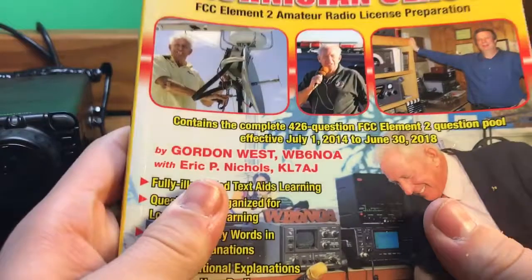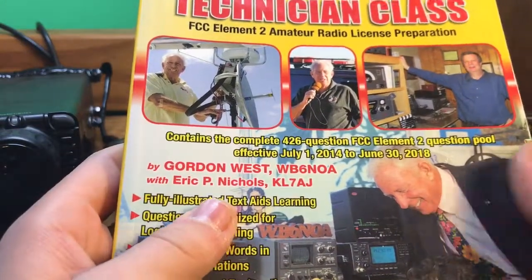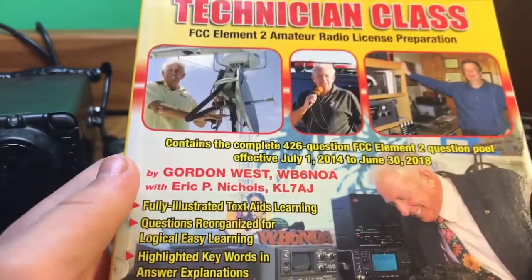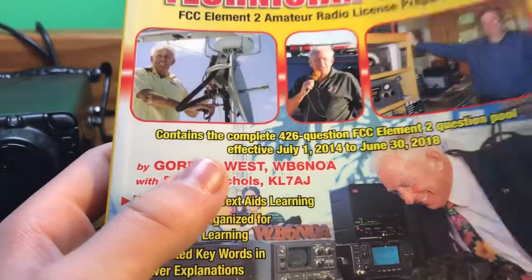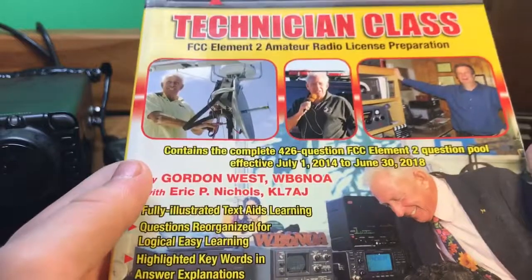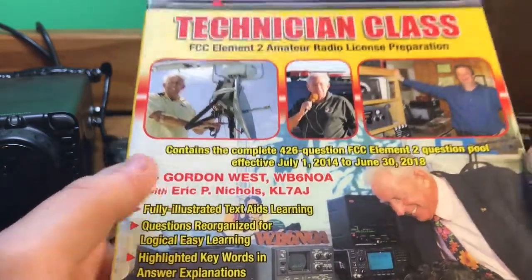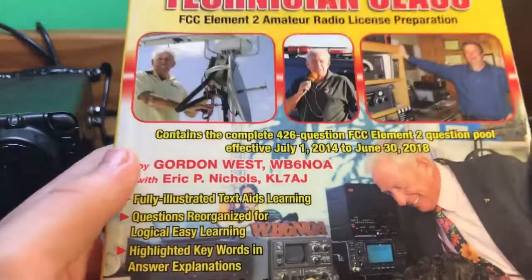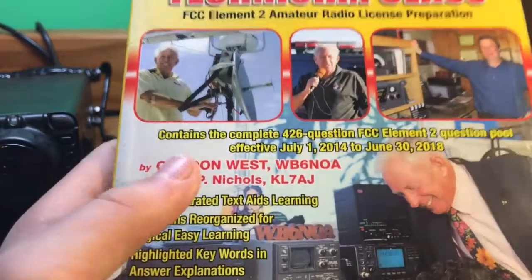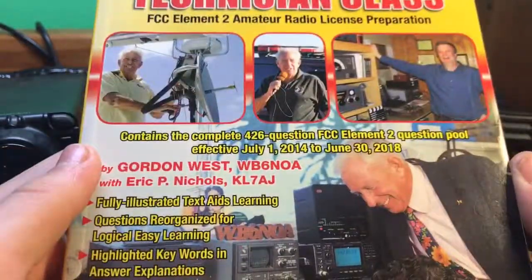First, you're going to need studying material. There's no way you can just wing it. You need to study. It is going to take a little bit longer than, say, taking your general, because for general you'll have some prior knowledge. This you'll need to really study and put in some time. It took me about a month to study and I got it, and this was on a busy schedule too. So if you have all the time in the world, it can take you much, much faster.